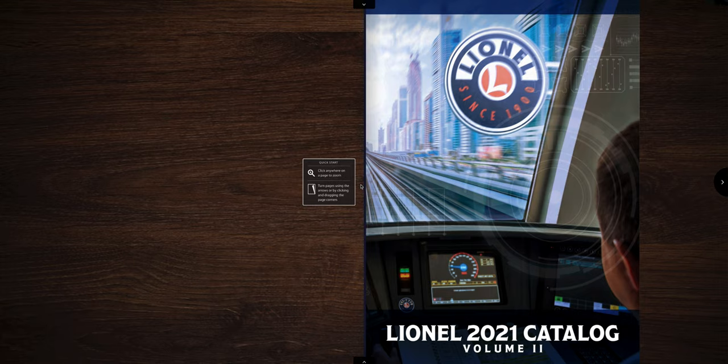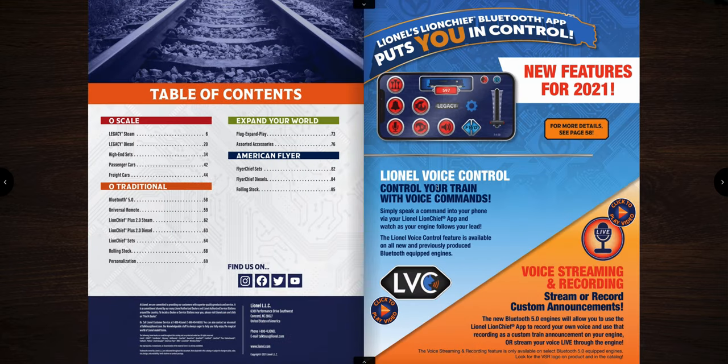This is the new Lionel 2021 catalog volume number two, just released on July 16th, 2021. Today I'm going to review it — we'll go over all the locomotives, prices, and features, and at the end I'll give my opinion. The table of contents shows you can use their Lion Chief app and new Lionel voice control, available now on select locomotives.